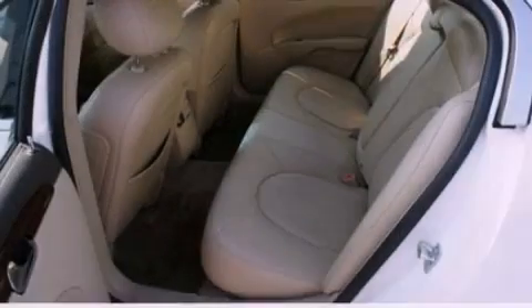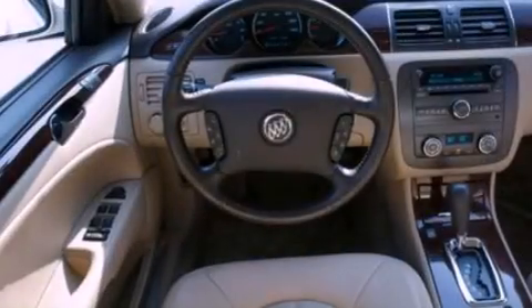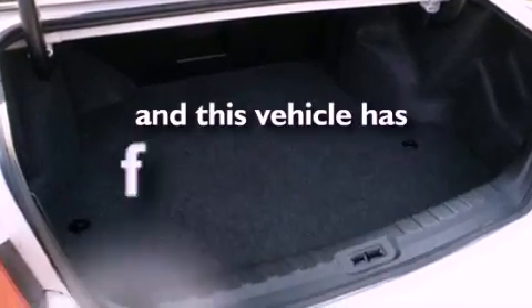Its top features include a heated steering wheel, XM satellite radio, traction control and stability control systems, side curtain airbags, air conditioning, cornering lights, and this vehicle has less than 20,000 miles.